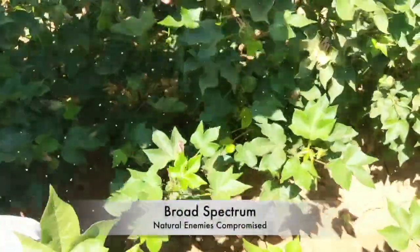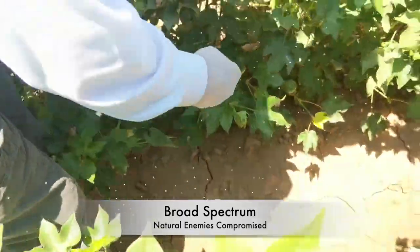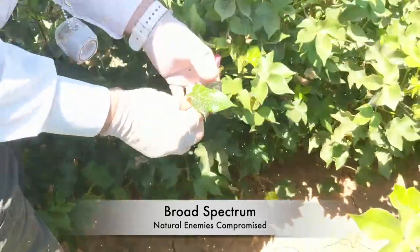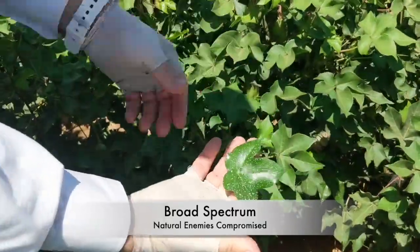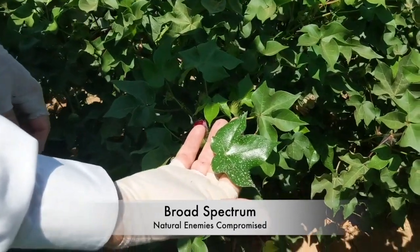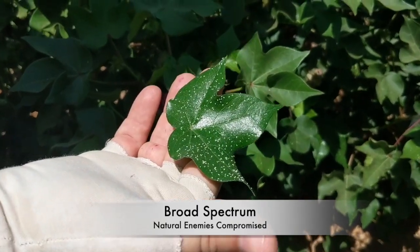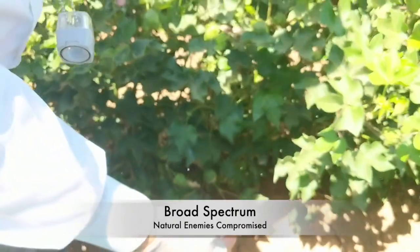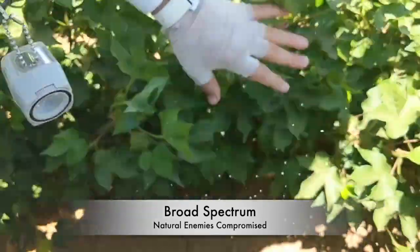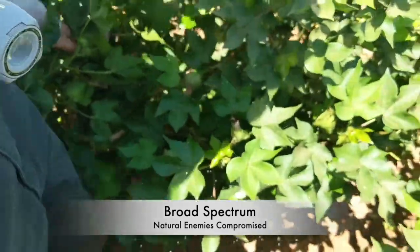In this plot, you can clearly see the increased number of whitefly adults. This cotton has been treated multiple times with the broad-spectrum acephate. As you are aware, broad-spectrum insecticides are non-selective and will kill your beneficials. Our goal was to eliminate as many of the predators as possible. This shows the result, where a high number of whiteflies excrete honeydew that coats the leaves.